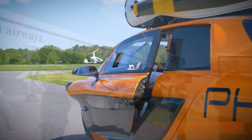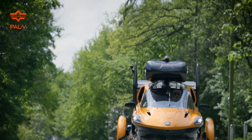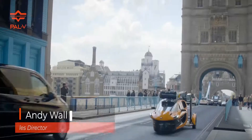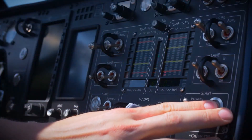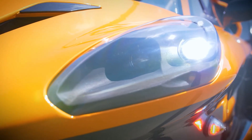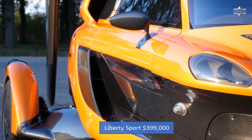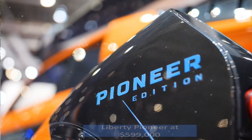Fuel efficiency is another impressive feature of the PAL-V Liberty. When airborne, it consumes 6.8 gallons of fuel per hour, giving it a range of approximately 311 miles. On the ground, its fuel economy is equally notable, achieving 31 miles per gallon with a cruising range of 817 miles. For those eager to own this revolutionary vehicle, the PAL-V Liberty comes in two versions: the Liberty Sport, priced at $399,000, and the Liberty Pioneer at $599,000.